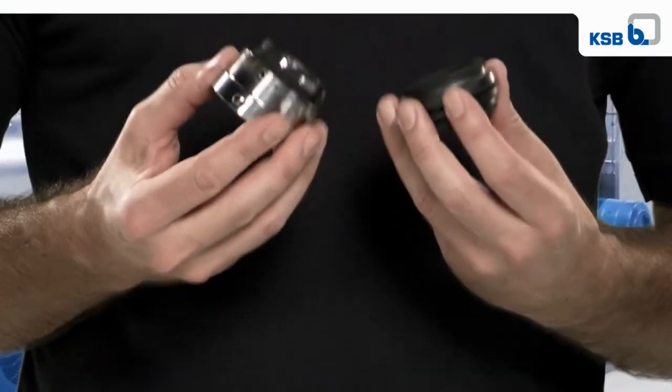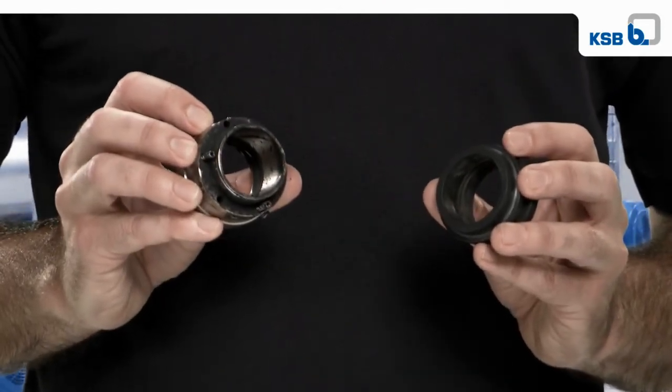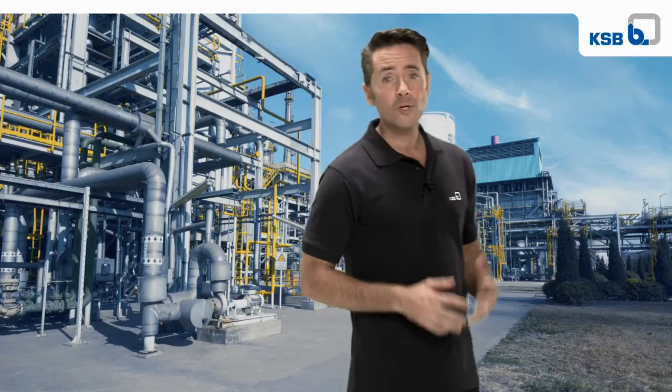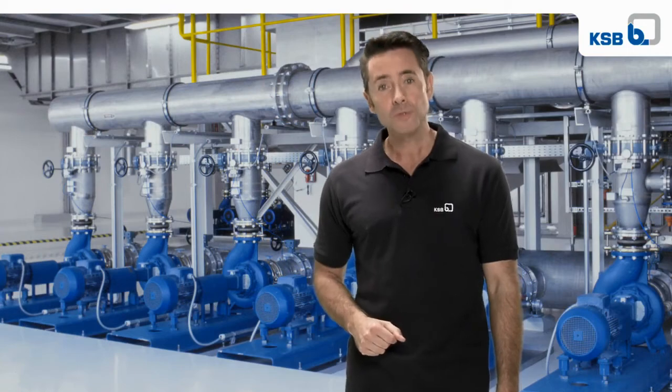The defective mechanical seal is then analyzed and the cause determined. Hydraulic plants are complex systems, which is why it makes sense to rely on professional assistance to optimize operation. Simply contact us.